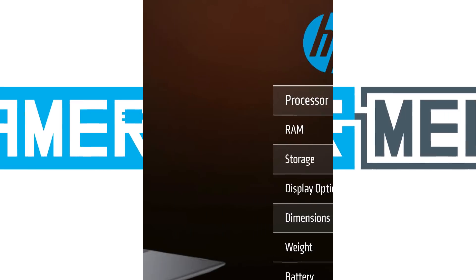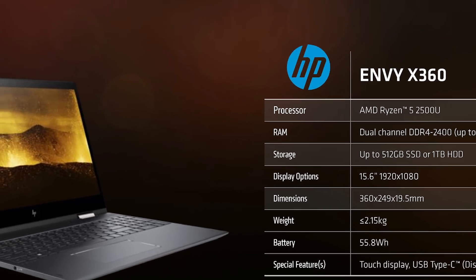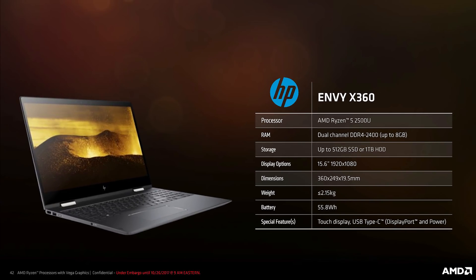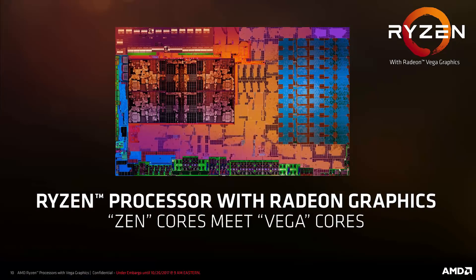Welcome back to Gamer Meld. The first device equipped with Ryzen Mobile is out and the reviews are in. The HP Envy X360-15Z comes with Ryzen Mobile's mid-range APU, the Ryzen 5 2500U. If you want to learn more about the specs of AMD's mobile chips designed for lower power slim notebooks, check out my video on it here.